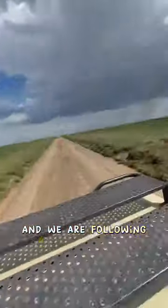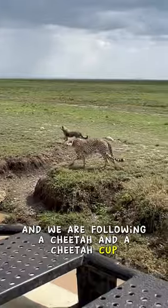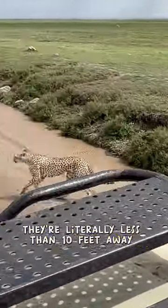We literally just did our first stop and we are following a cheetah and a cheetah cub. They are literally less than 10 feet away from the car.